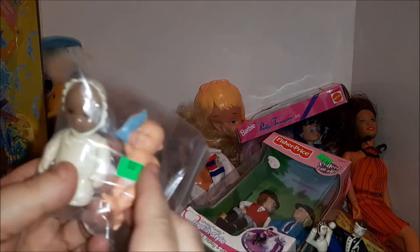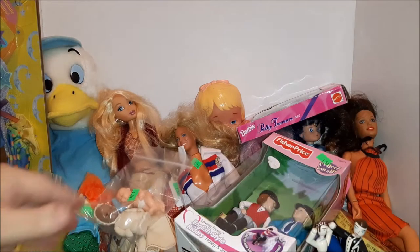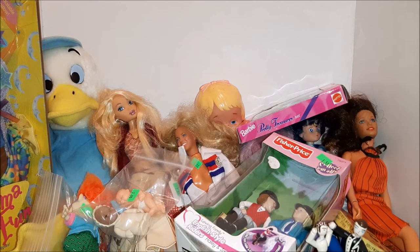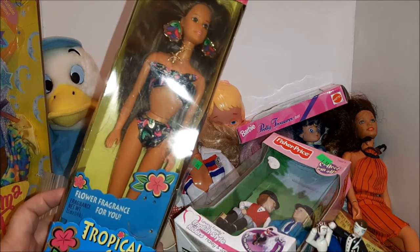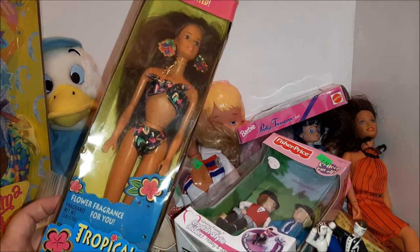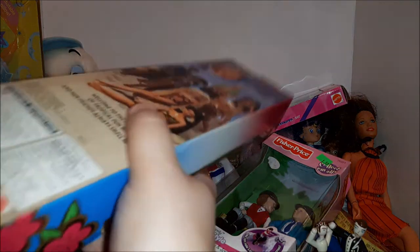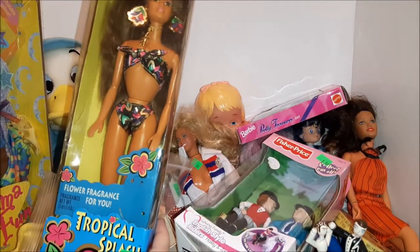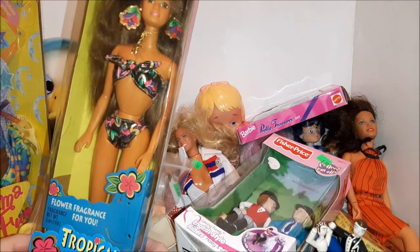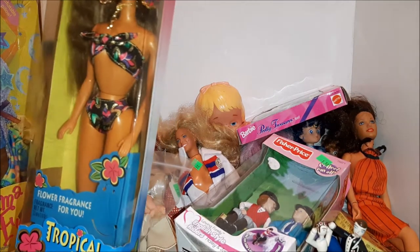I forget the names of these babies — this is from the Little Tight Stall House. And then a Tropical Splash Barbie Teresa — she's scented, it says, so that's pretty neat. This is from 1994. Look at those earrings! Okay, on to the next box.